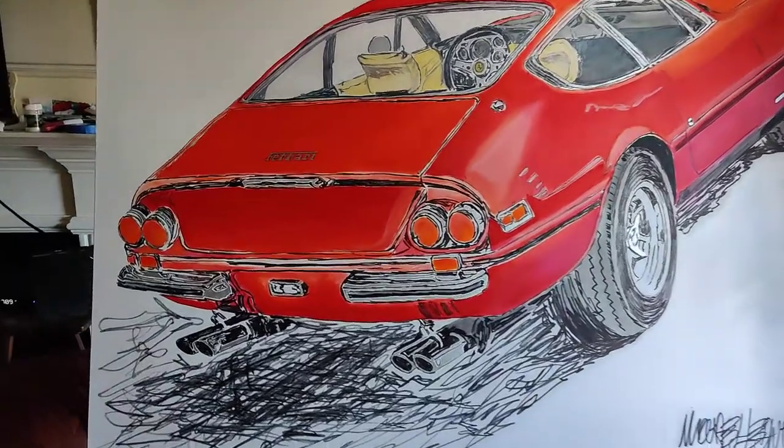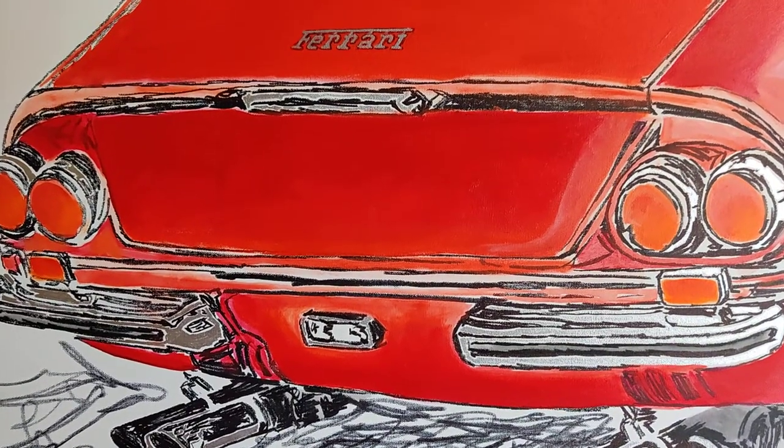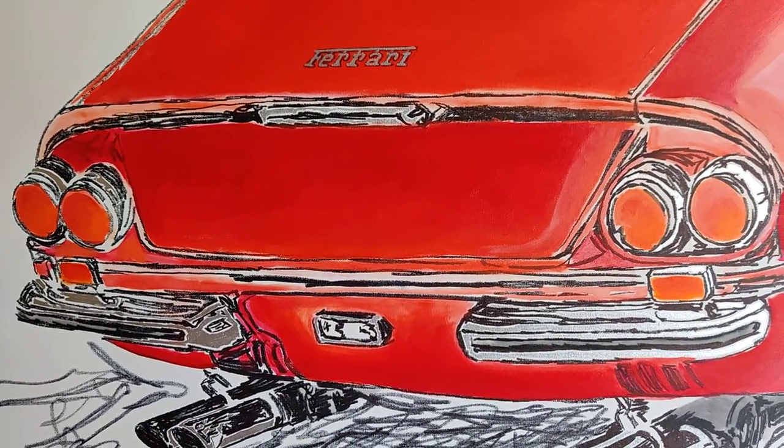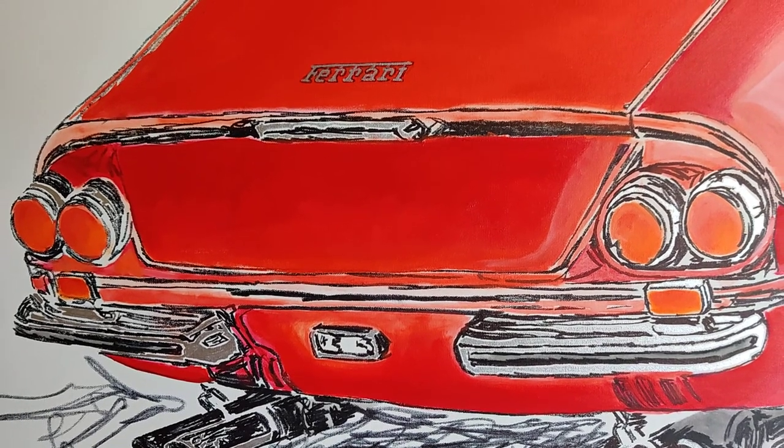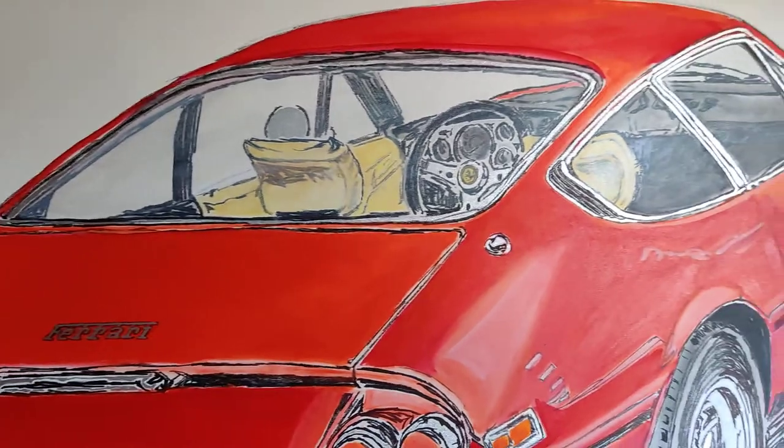Let's take a look. This painting is done in acrylic with silver leaf paint as well as marker and also iridescent pearl on the windows for the glare, as you can tell.